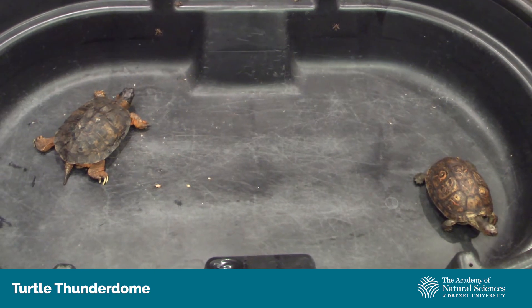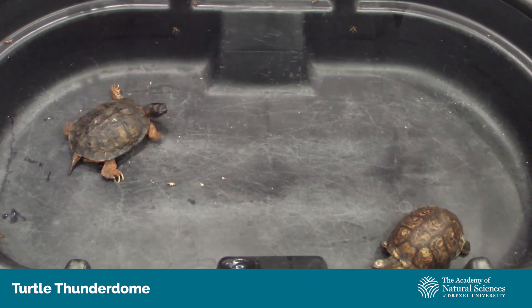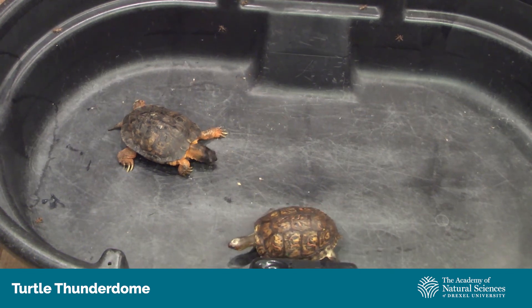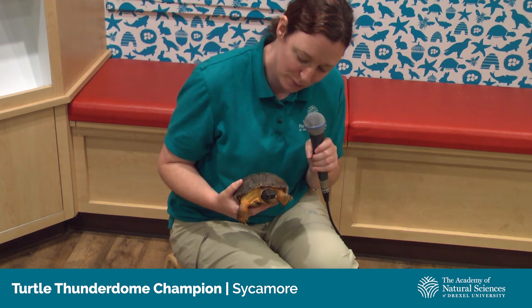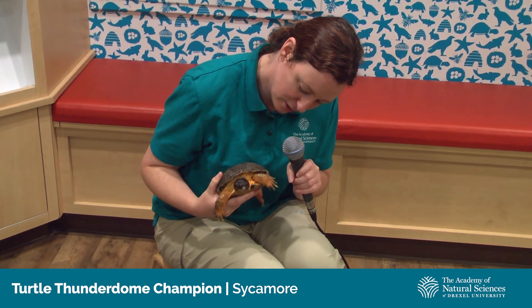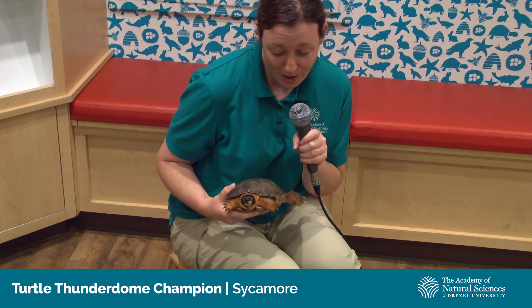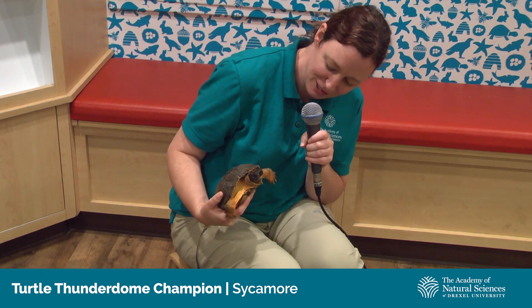I hope you guys enjoyed this year's Turtle Thunderdome. These guys did a great job hunting down their tasty treats of crickets. I think they are going to have a good, full belly day. Please continue to look out on our website, ansp.org, for more Totally Turtles weekend crafts, activities, and presentations for more members of our animal ambassadors from the turtle family. I'm here with our winner of Turtle Thunderdome 2020, Sycamore the wood turtle, which is our native species. Sycamore, do you know that you have some bug juice on your face? She is a turtle of very few words, perhaps just too busy chewing on her delicious treats. Thank you and congratulations on scoring so many crickets — I hope you enjoy your leftovers.